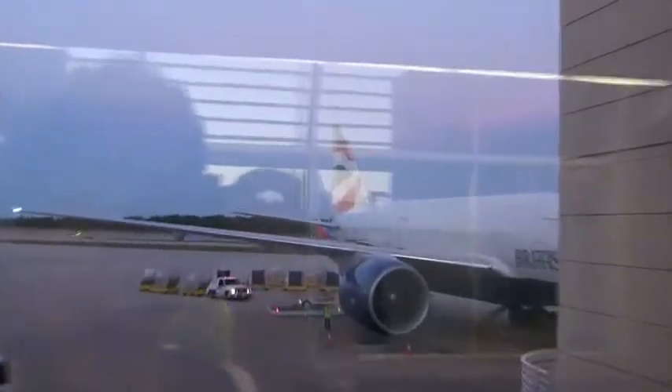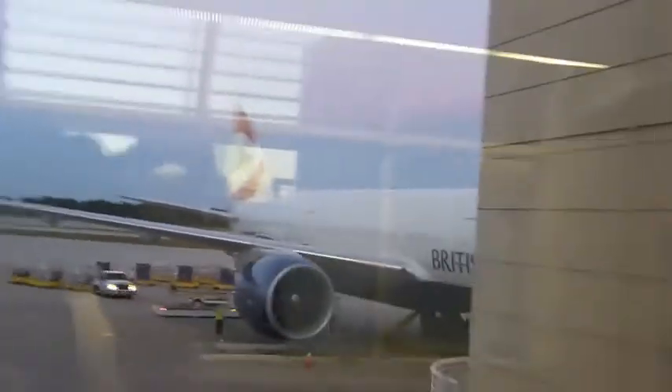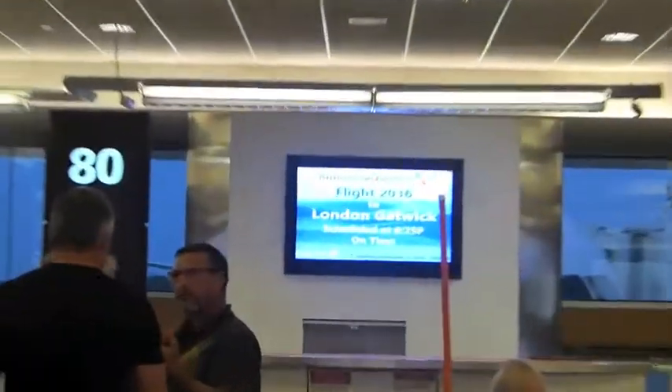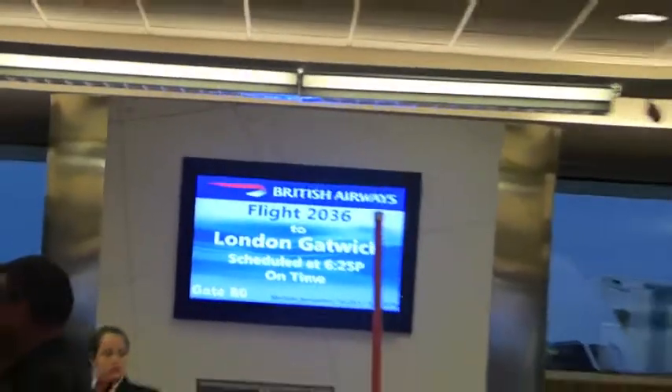Moving over here — here's the British Airways Triple Seven, the 777-200, boarding for London Gatwick. Here is our first Virgin Atlantic flight boarding, with this flight to London Gatwick leaving at 6:05 PM. Next up, British Airways flight 2036 with non-stop service to London Gatwick, leaving at 6:25 PM. Here is a head-on shot of the Triple Seven — awesome looking plane.